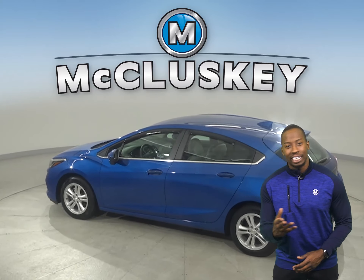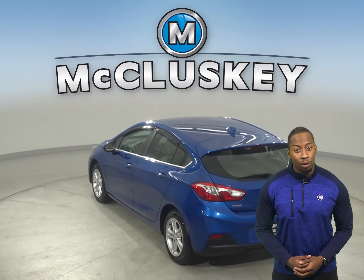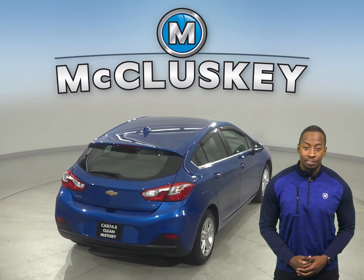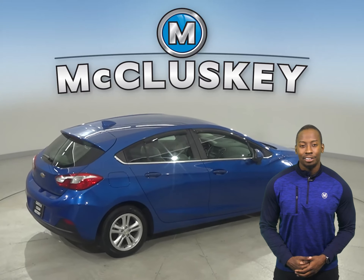This vehicle has all the tools needed to be the perfect everyday driver. In fact, you're going to find a 1.4-liter 4-cylinder turbocharged engine with a 6-speed automatic transmission. It gets 40 miles to the gallon on the highway and 30 miles in the city.